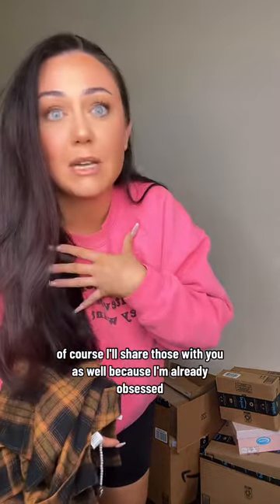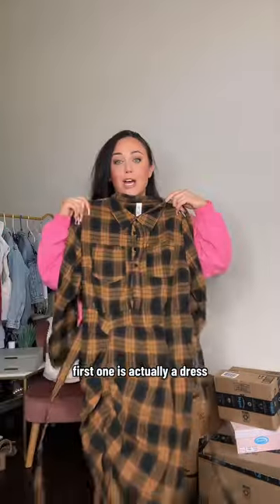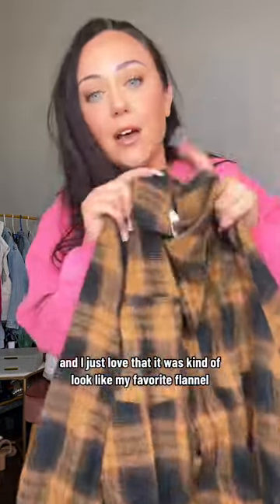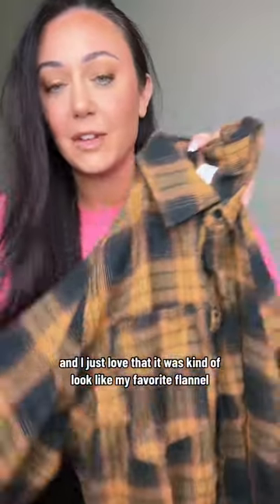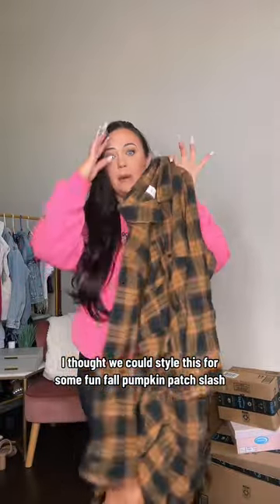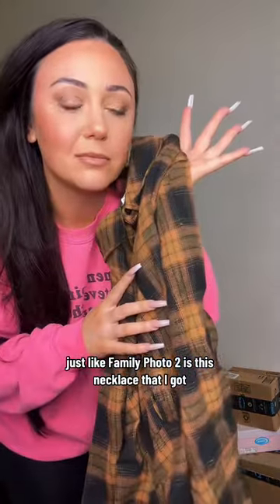The first one is actually a dress. It has a cinch waist and a cool little slit on the side, but I just love that it kind of looks like my favorite flannel. I thought we could style this for some fun fall pumpkin patch or just family fun.